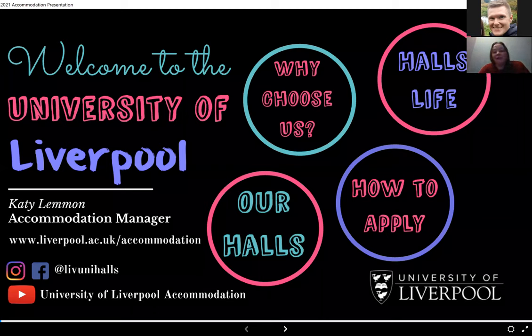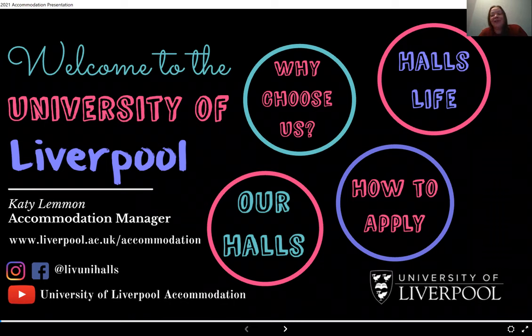We're going to start by looking at why you choose to come and live with us, look at where our locations are, and the difference between campus and off campus. We'll move on to an overview of our halls so you can get to know each individual hall and see which one suits you. We'll go through how to apply, practical tips, how to put your application in, when you hear back about your offer, and touch on Covid and how that's changed our activities and events.